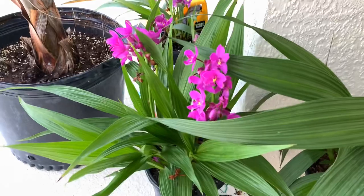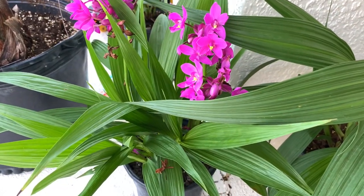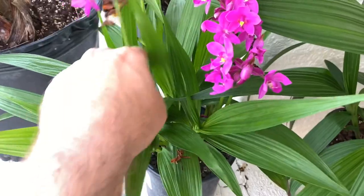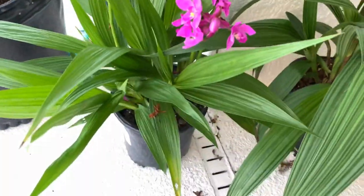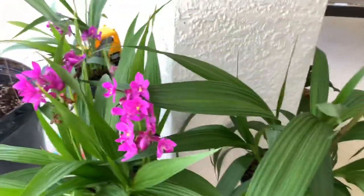Next to it I do have a purple or magenta colored one. This thing is a beast of a beast. It just keeps going and going. I've got two flower spikes right there, another one right there, another one there, and there's another one back there. I don't know if there's any more new ones coming on this one, but there's going to be plenty to look at.